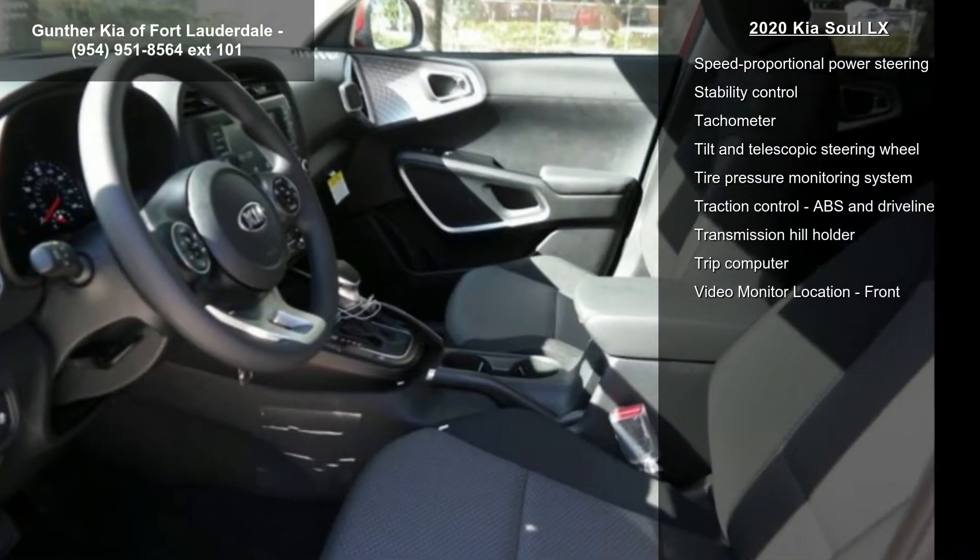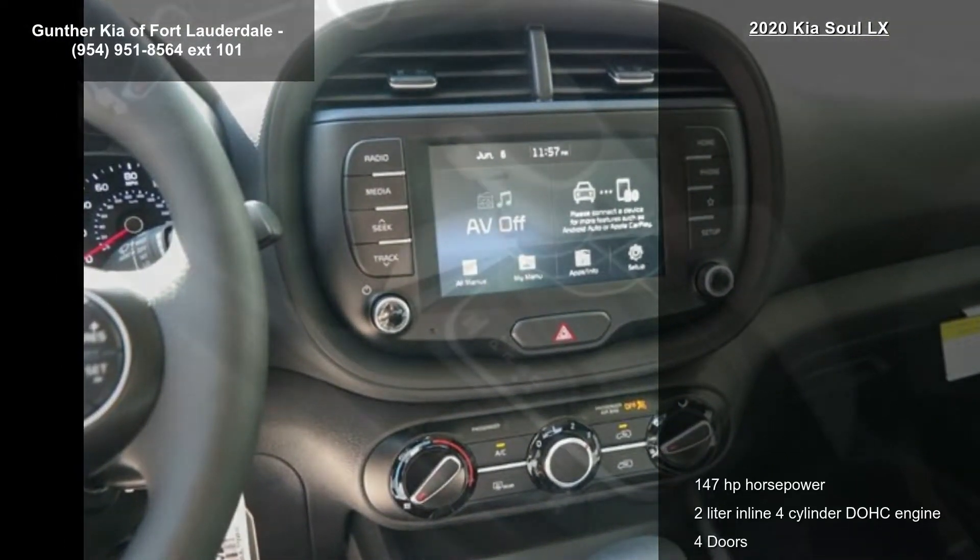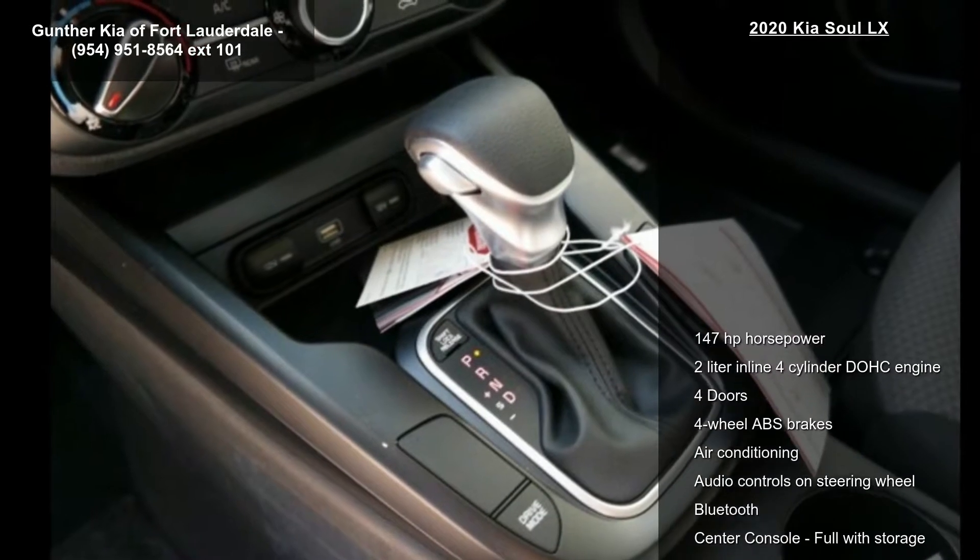Additional features include Bluetooth, center console, full-width storage and clock, and an in-radio display. If you are looking for a new car, this might be the one.